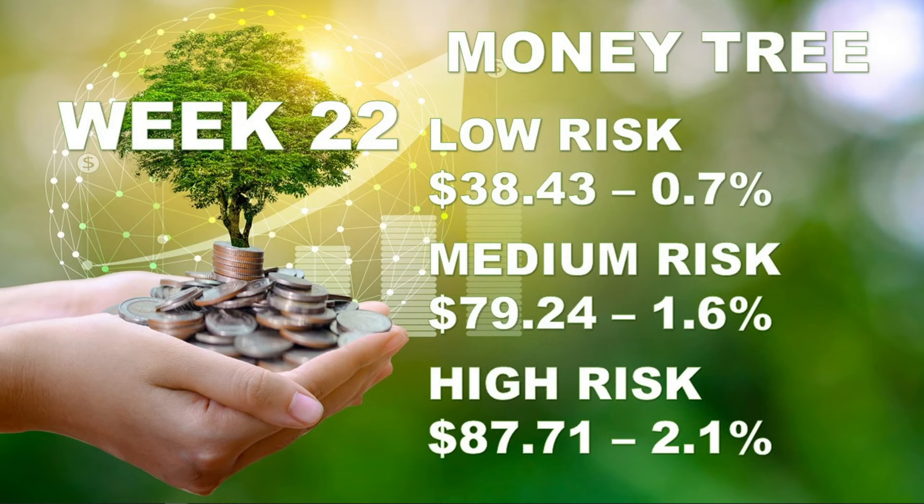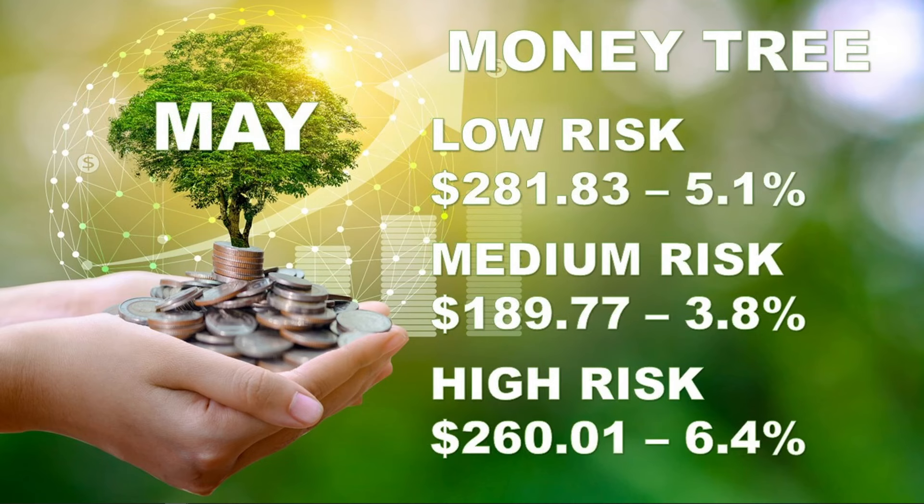Let's go and have a look at the MoneyTree, which is a bit more on the positive side. This is Week 22. The low risk one, which runs all the different currencies that MoneyTree set it up for, made $38 or 0.7% this particular week — not major. The medium risk one, which seems to be working the best and we've managed to get into the sweet spot where it's cashing in every single week, is $79 or 1.6%. Then the high risk one, which we've also adjusted again to a more appropriate level, is now at $87 or 2.1% — also tracking quite well. Looking at the entire month: the low risk one made $281 or 5.1%, which looks a lot better. The medium risk one made $189 — a bit disappointing at 3.8% — but still cashing in every single week and every single month.